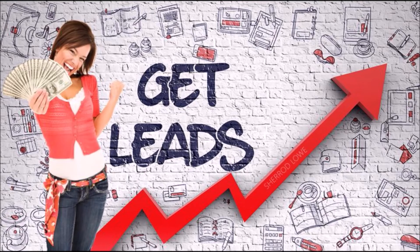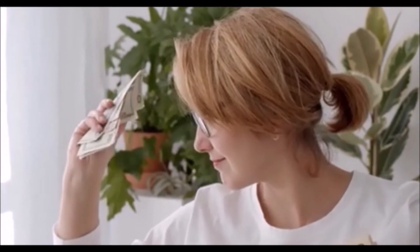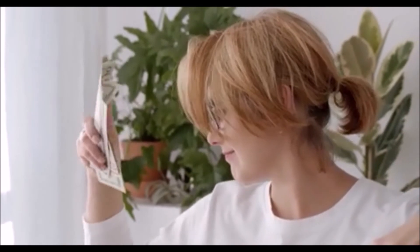Instead, focus on activity, and the activity is traffic generation. If you focus on mastering traffic generation, by default the sales will follow. Making money online is really simple when you have a clear roadmap to success.